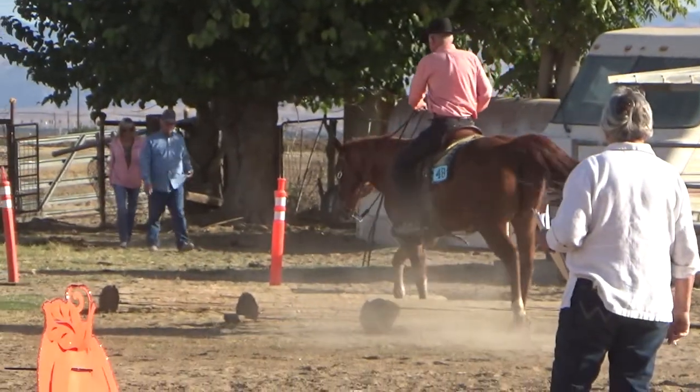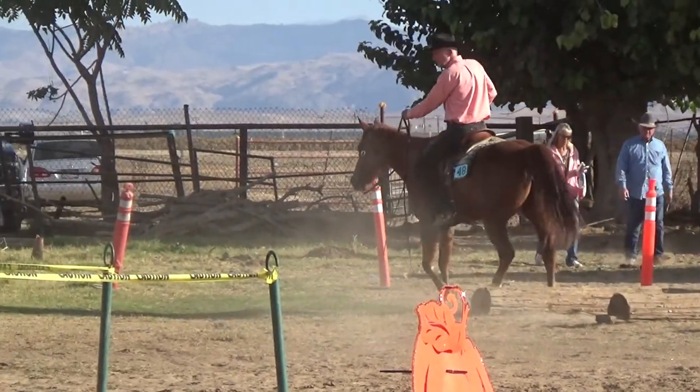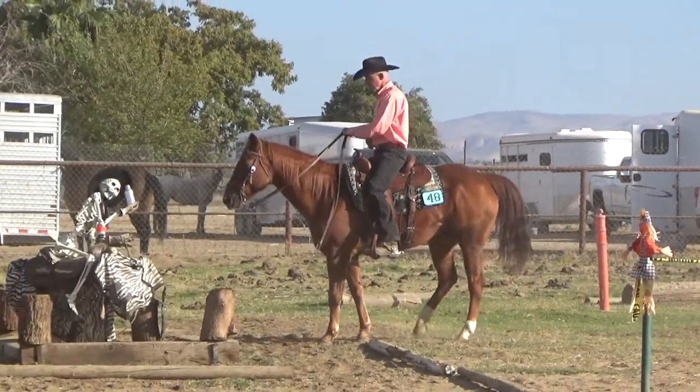The walk-over of the logs was really smooth. Jessie took her time — the judge said she was one of the few horses that didn't rush stepping over. Next up was a backup and then a side pass to the left to the mailbox.